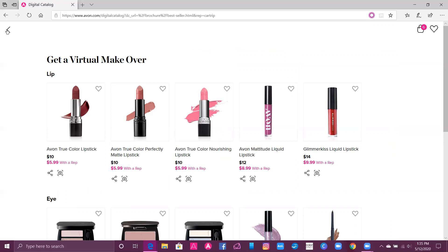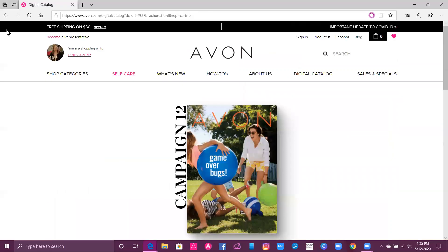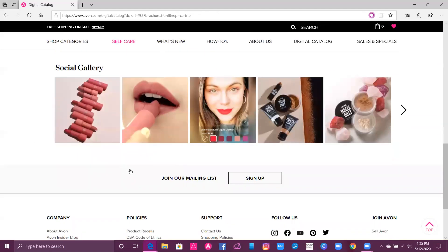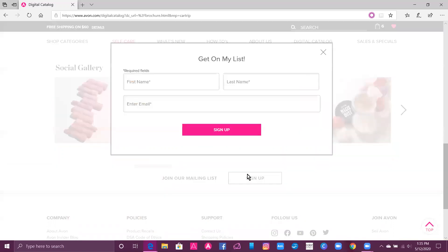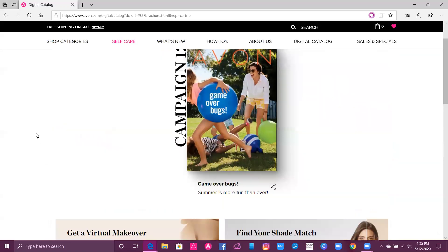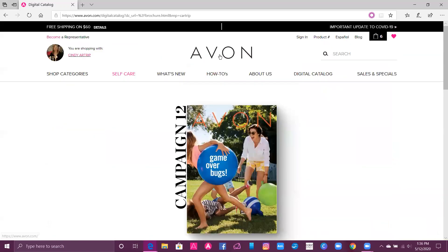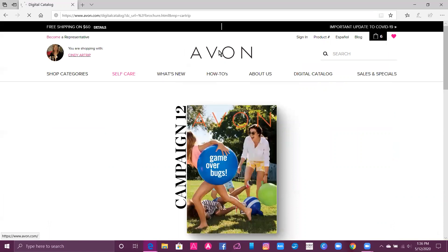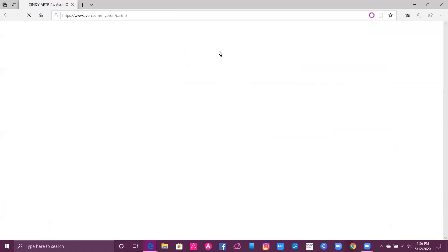I'm going to show you where to go to get linked with me so you can take advantage of these great offers. You will go to Join Our Mailing List and click Sign Up. Put in your name and email and click Sign Up — that will link you to me so you can take advantage of those great prices. Because if you're not linked to a representative, you will pay full price.